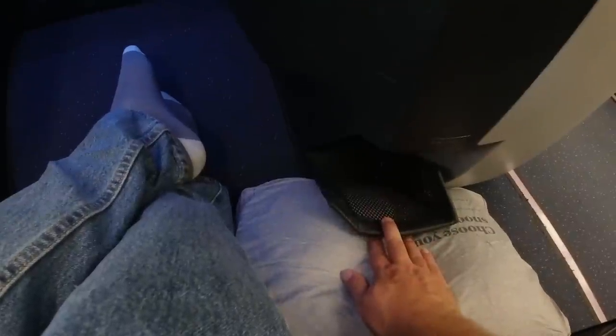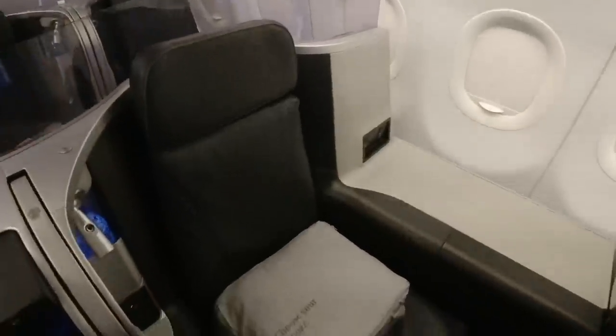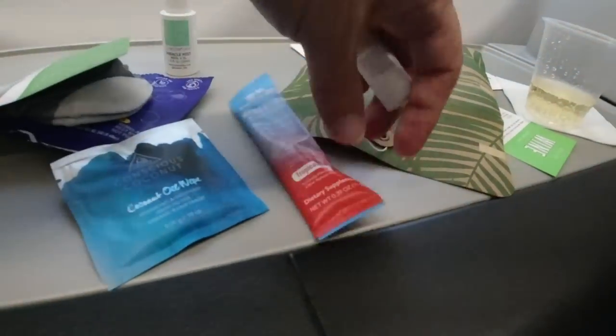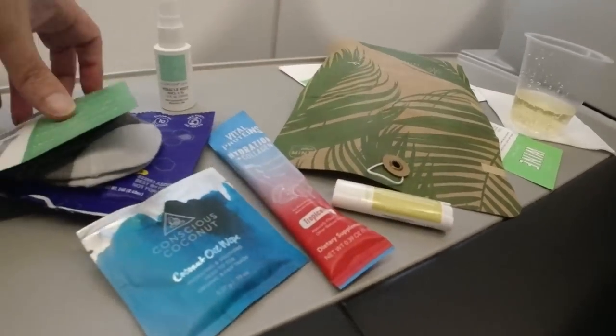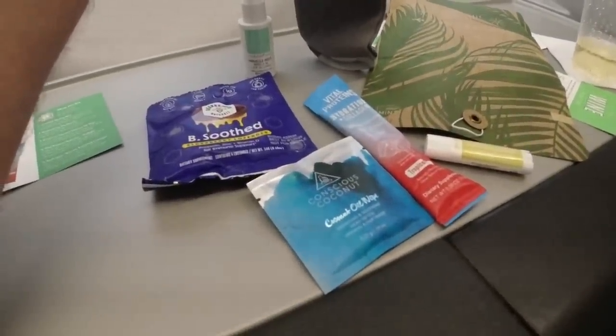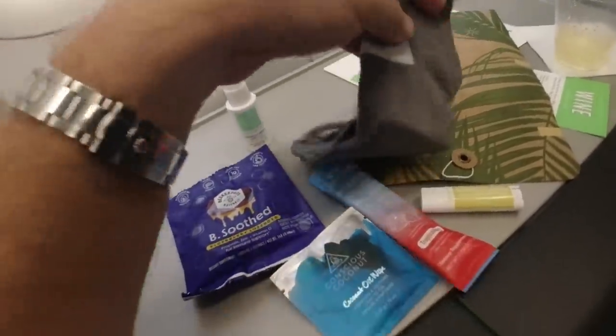There are multiple storage pouches beneath and around the screen, plus an amenity kit and headphones behind a large cupboard with additional smaller storage pockets. To the right are seat controls including an interesting massage option and a TV remote. The amenity kit is quirky — lozenges I've never seen in one before, socks but no face mask or earplugs, plus a coconut wipe, collagen dietary supplement, face mist, and lip balm. The menu was personalised by the crew, a simple but very nice touch.